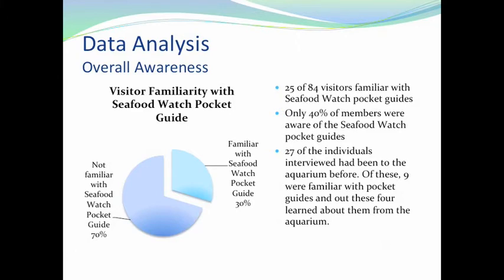For the data analysis, we got some polarizing numbers — very large and very small — that really highlight the answers to our evaluation questions. 25 out of 84 visitors were familiar with the Seafood Watch Pocket Guides. That number was originally going to be lower because when we first asked based on name recognition, a larger majority said no, but after we showed them the pocket guide, the number jumped up. Only 40% of members were aware of the Seafood Watch Pocket Guides, though we're not comfortable saying this is indicative of all members since we only had 10 members in the sample.